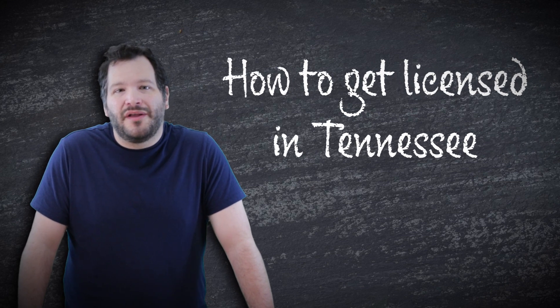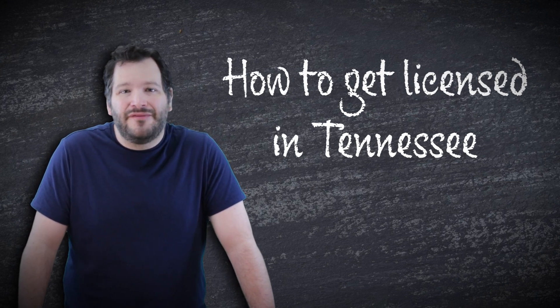Hey everybody, Casey here at My Contractor's License. Today we're going to talk about the licensing process for the state of Tennessee.